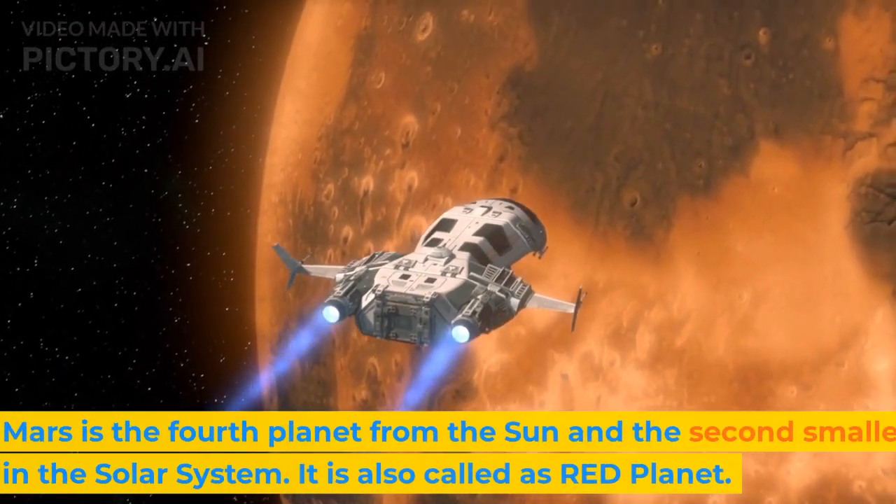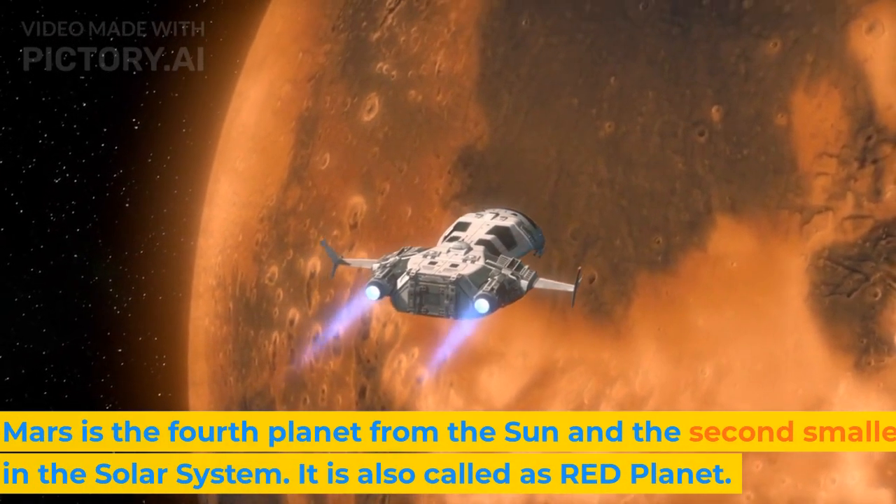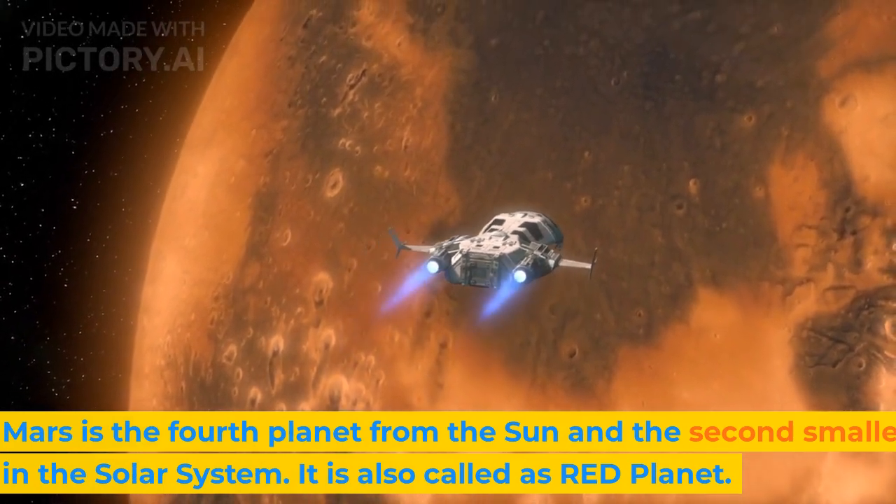Mars is the fourth planet from the sun and the second smallest planet in the solar system. It is also called the red planet.